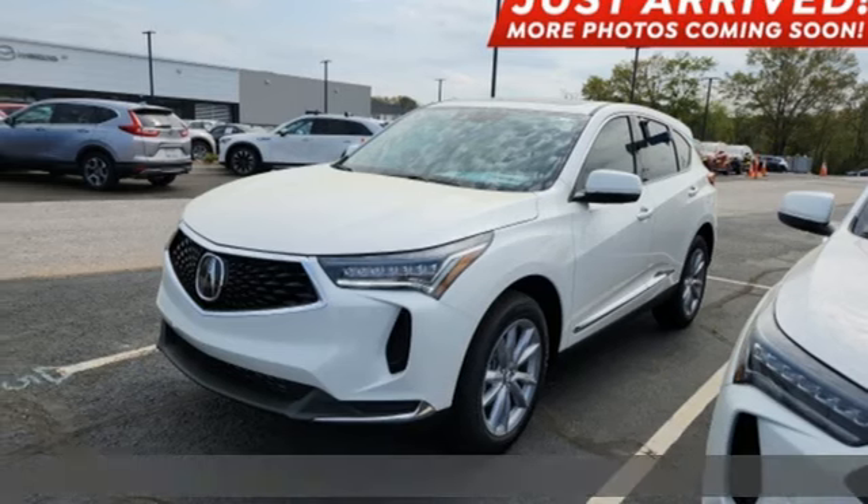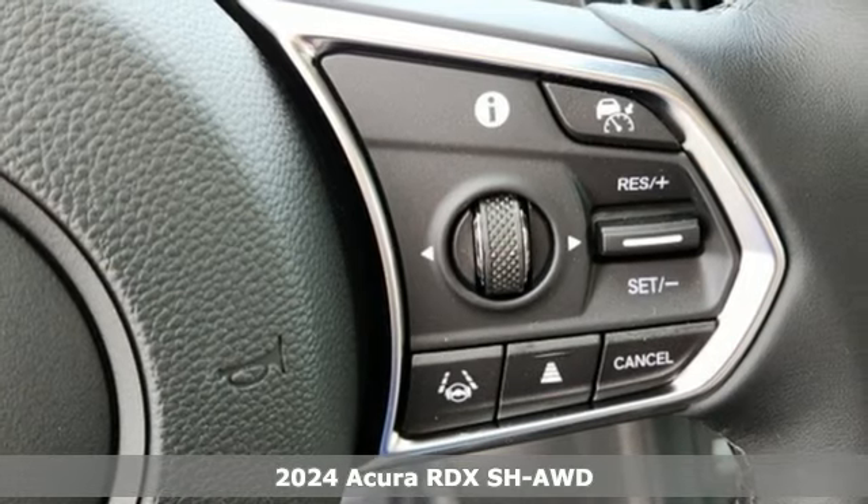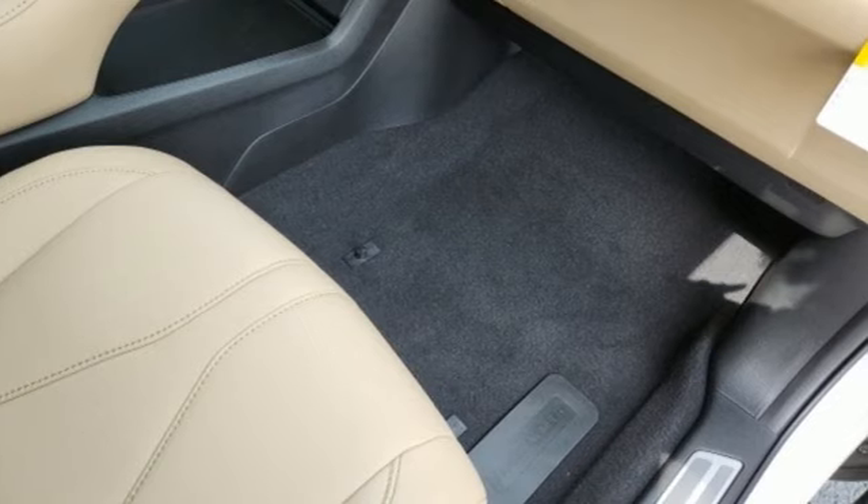Here's a new 2024 Acura RDX. It's ready to shoulder your everyday burdens with sophistication and class. And with features like these, every drive's a pleasure.